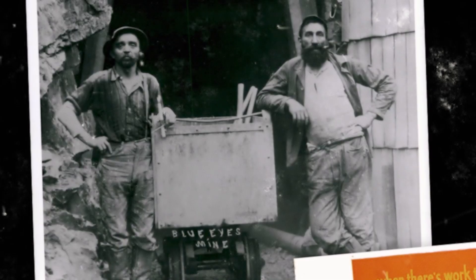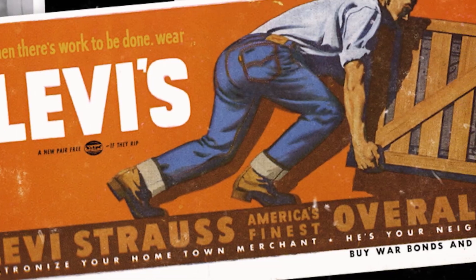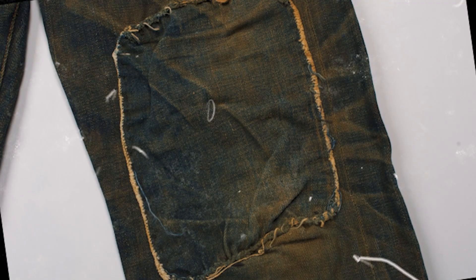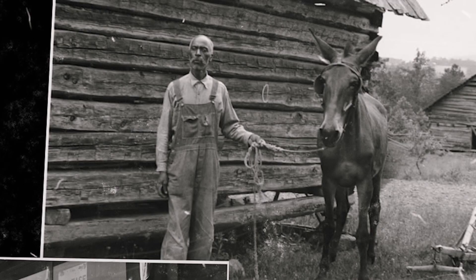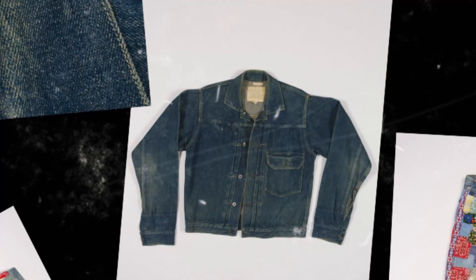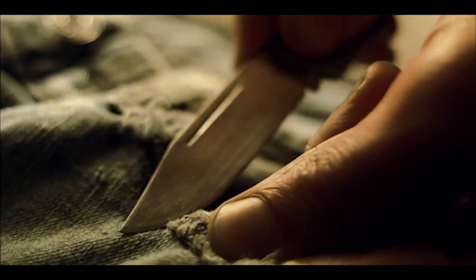Levi's are really the original sustainable garment — garments built to last. They began with the working class. They would patch them up, pass them on to the next person. In the Depression era, for instance, people took Levi's — they were tough — and adapted them to make them work for their present needs. So wearing Levi's for multiple generations, reusing and repurposing them, is something that has been part of our history from the very beginning.